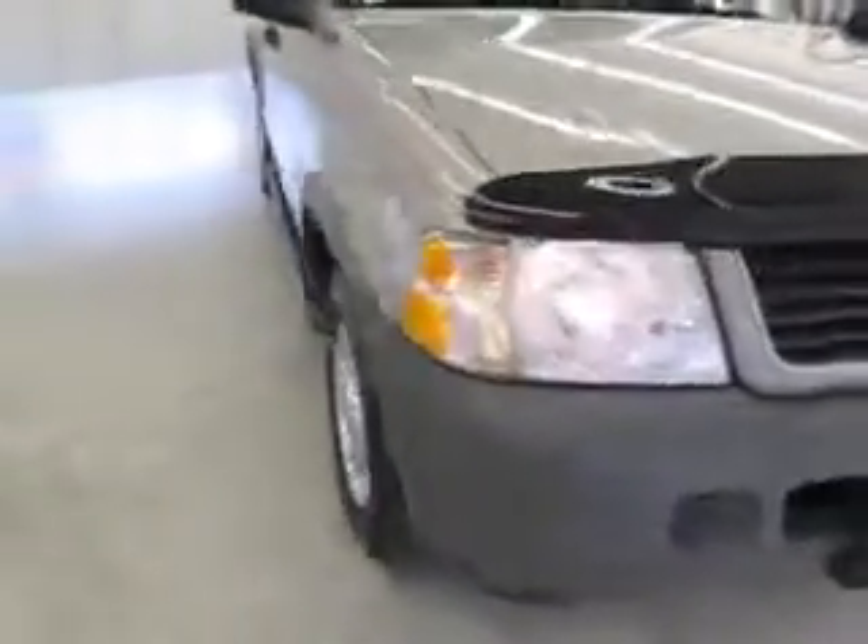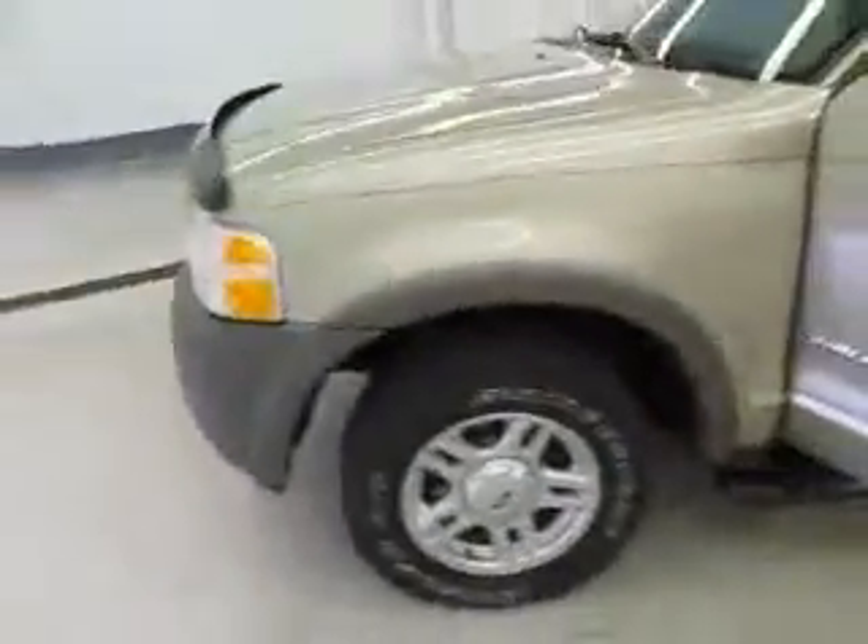You're viewing a 2002 Ford Explorer. The exterior is a harvest gold metallic, parchment cloth interior, alloy wheels, running boards, and it's a 6 cylinder automatic.